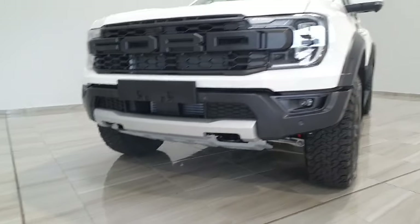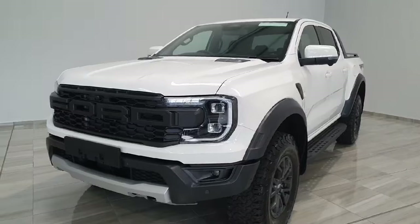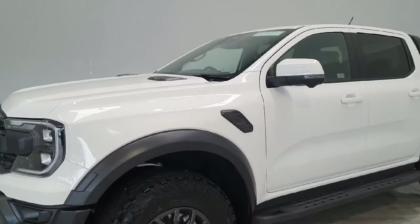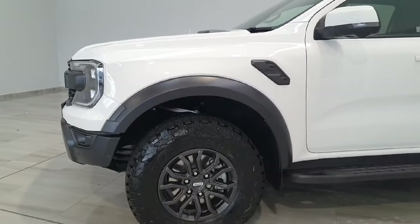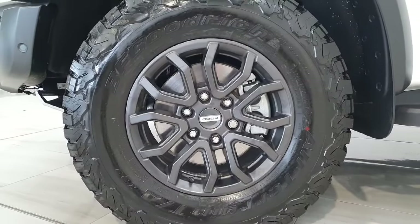Down at the bottom we do have fogs as well as large fixing points. The vehicle is finished in Ford's Frozen White paint with black accenting, sitting on these 17-inch alloy wheels finished in Ford's metallic grey paint.